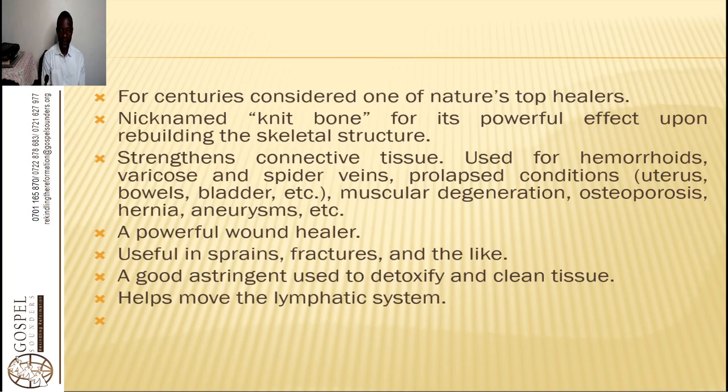Comfrey is a powerful wound healer and useful in sprains, fractures, and the like. It is a good astringent used to detoxify and clean tissues, and helps move the lymphatic system. Basically what we use is the leaves and the roots. The roots have the highest composition of allantoin, which has a mucilaginous effect in the system and helps with the proliferation and growth of cells.